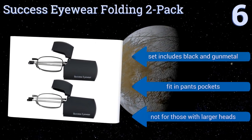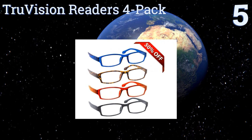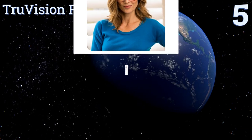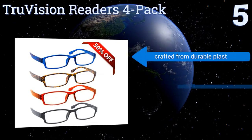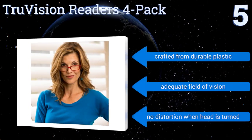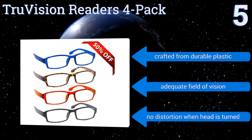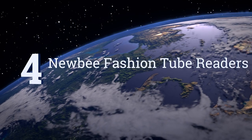Halfway up our list at number five, say goodbye to common annoyances with the True Vision Readers Four Pack, since you'll have no more screws falling out, arms snapping into pieces, or spring action breaking. Because you'll get four pairs, you won't have to stress about accidentally losing your only pair. They're crafted from durable plastic and feature an adequate field of vision with no distortion when your head is turned.